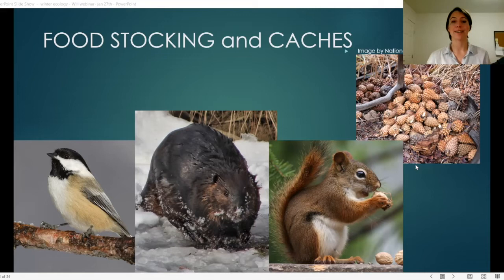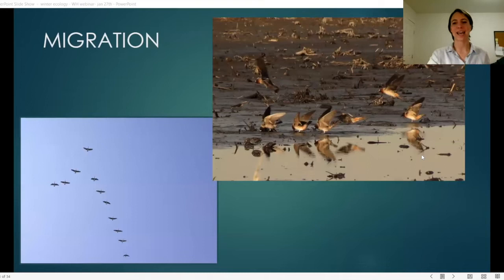Beavers will try to break ice to keep access to fresh food over winter. They also stock branches by sticking them in the mud at the bottom of the water — essentially acting like a refrigerator — so they can dive from their lodge, grab food, and bring it back to eat once the surrounding water freezes over. Red squirrels make huge caches of cones and live in the debris from eating them, called middens, which are well insulated. On the coldest days they won't move much to preserve energy.